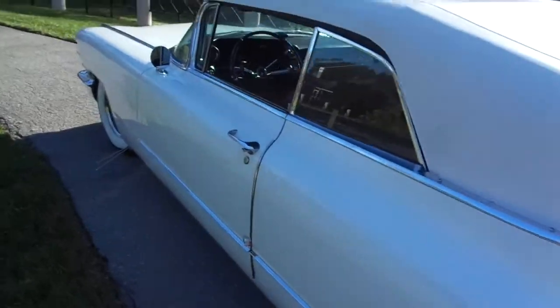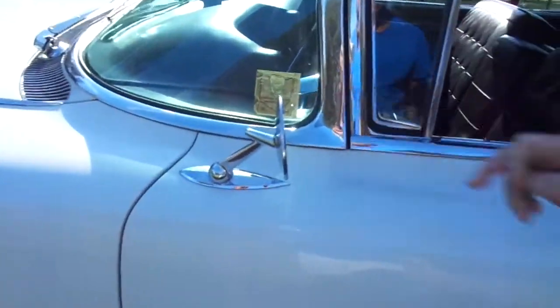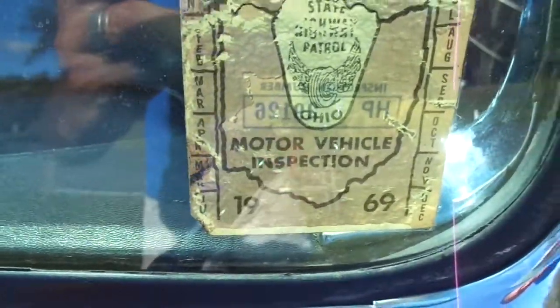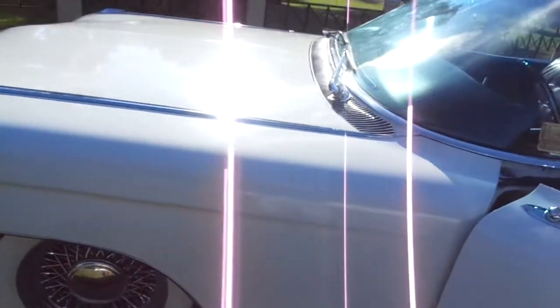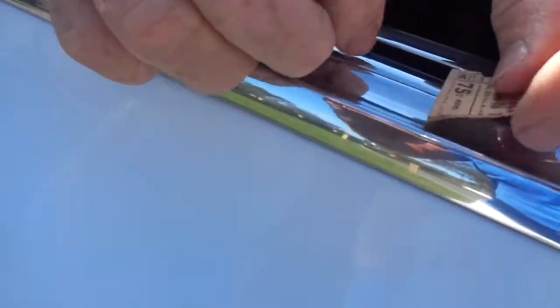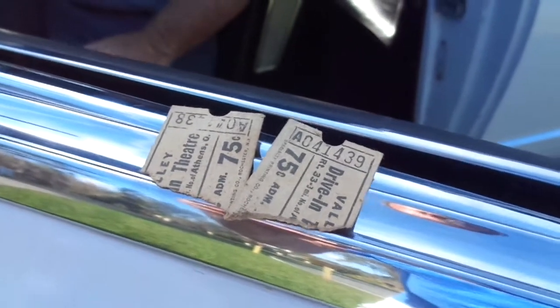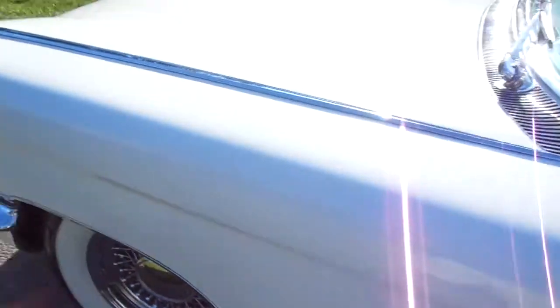I'm going to get Michael to open up the engine compartment for us. It still has the inspection sticker from 1969 on it. And you get the license plates. The color is just perfect. He's got ticket stubs in here for drive-in movies from the 60s — how about that? We can pay 75 cents and see a great movie. I'm going to open up the hood, and he's going to open up the trunk for you.